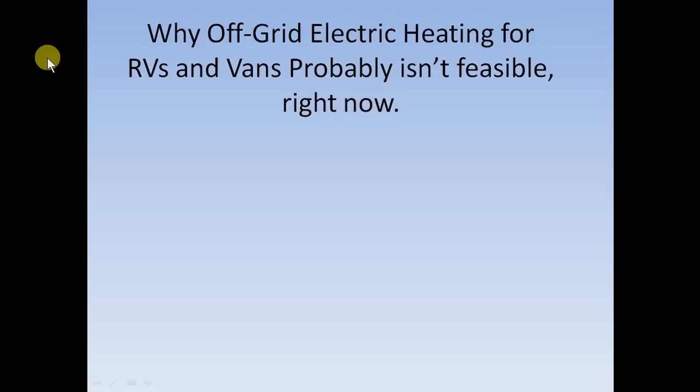It'd be really expensive and so forth. By 'off-grid,' I mean using batteries. Now, if you are hooked up to shore power or someplace where you have an electric hookup, then you could use an electric space heater on AC, and it'd be awesome. It would heat it very well, and even if you had to pay for that electricity, it would still probably be cheaper than using propane, because electric is pretty cheap.